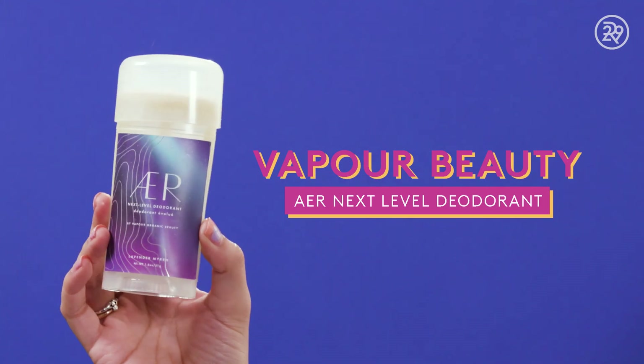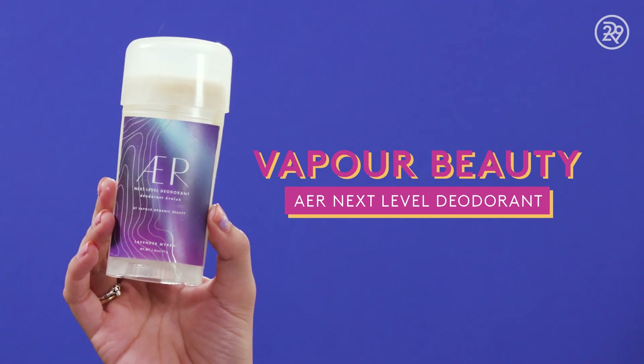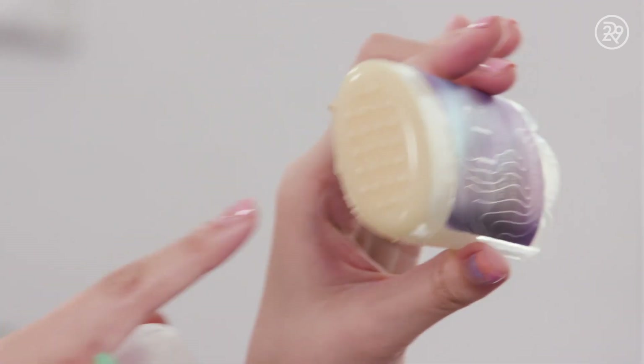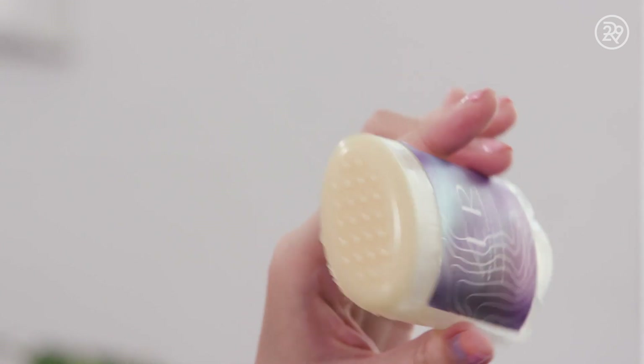The next one is this one from — I think it's spelled AER, A-E-R — it's called the Next Level deodorant by Vapour, Vapour Organic Beauty. It comes up in a little twisty thing; you twist the knob and the product comes out. This has been my more spring deodorant. It does control odor pretty well and it's also aluminum-free and pretty natural. The one thing I don't love about it is the package kind of leaks a bit because it's more of an oily formula.